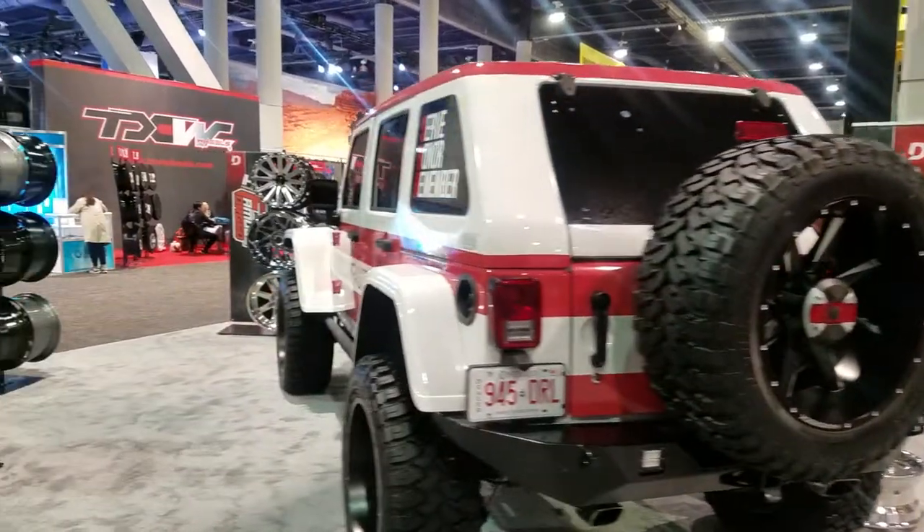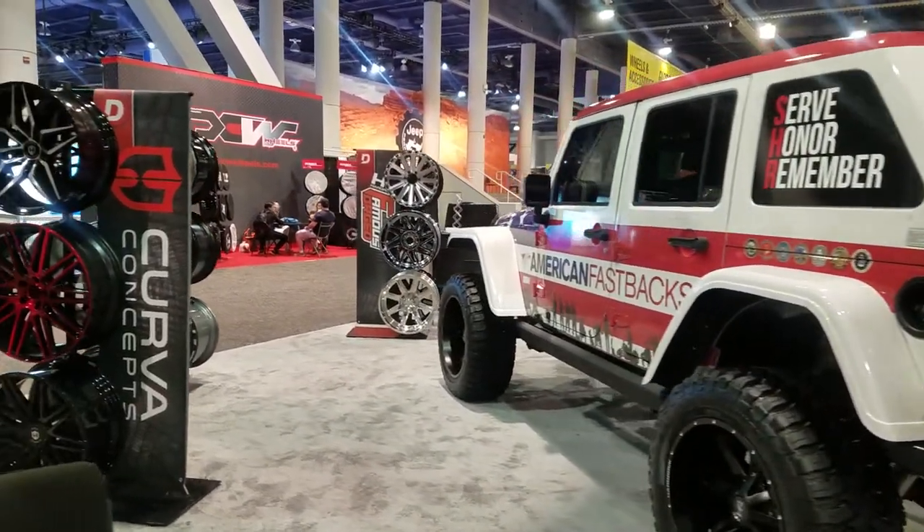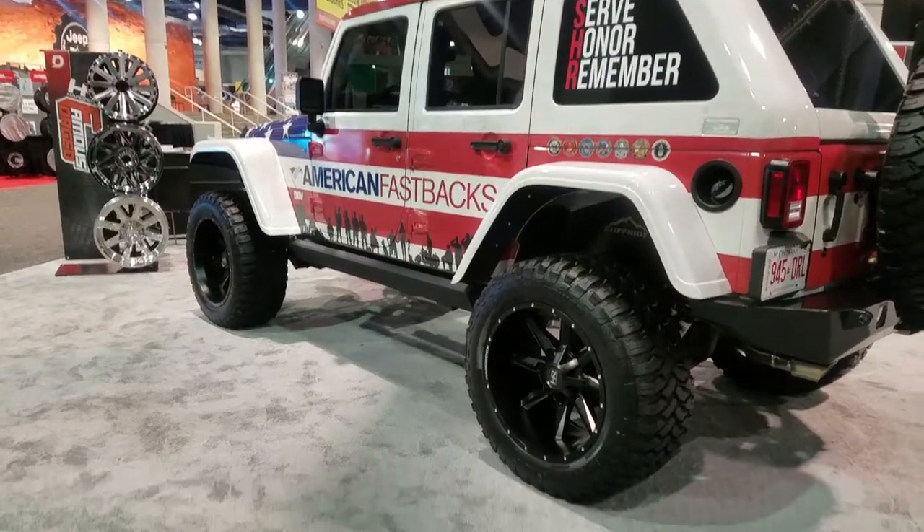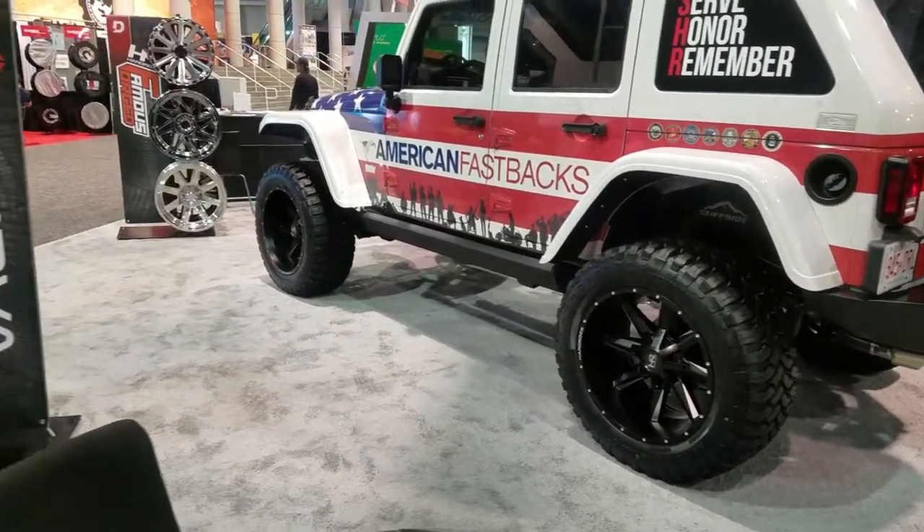That's their Jeep that they have with the Hard Rock wheels on it. Good stuff, good business. Always love dealing with Sylvester over there at Diablo.